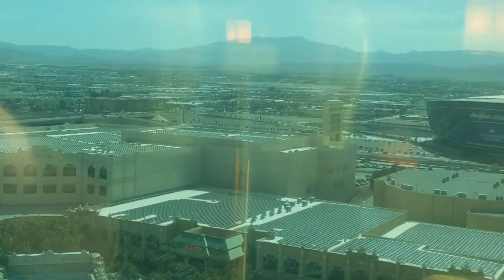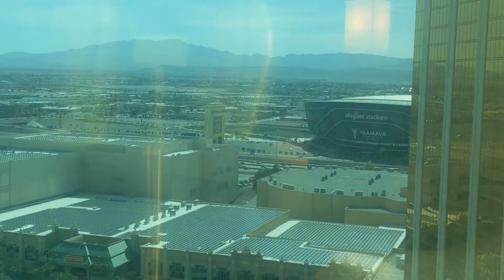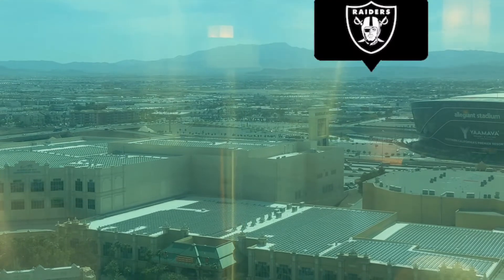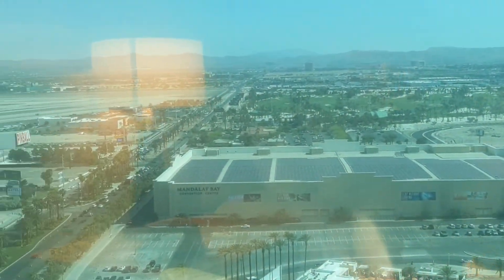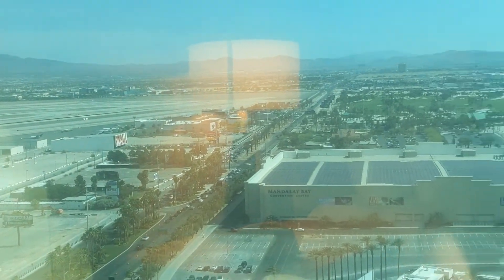Over there is Allegiant Stadium, which is where the Las Vegas Raiders play. And that is the airport — we've seen a couple of planes taking off and landing since we've been here. So if you are an aviation geek, it's a cool spot to see all the different aircraft pulling in and out.